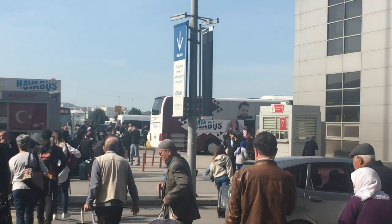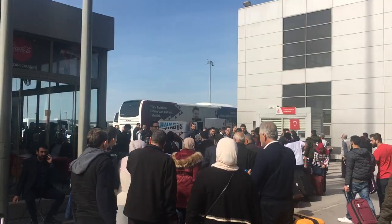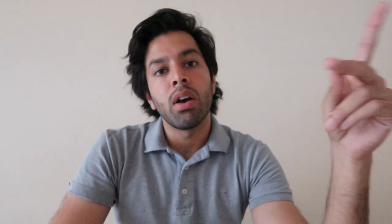From Sabiha Gökçen, you literally just have to exit the airport and cross the road, and you'll see these white buses which are called Hava Bus. One goes to Taksim, the European side, and one goes to Kadıköy, the Asian side.